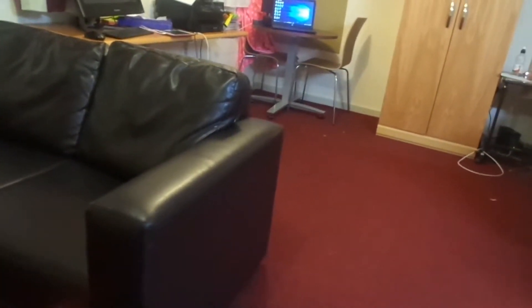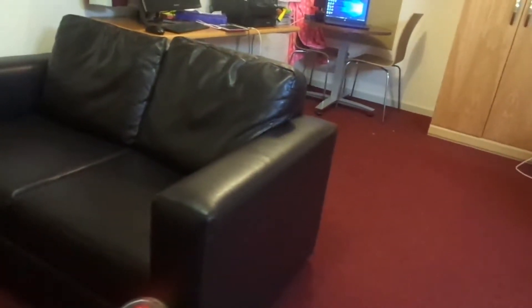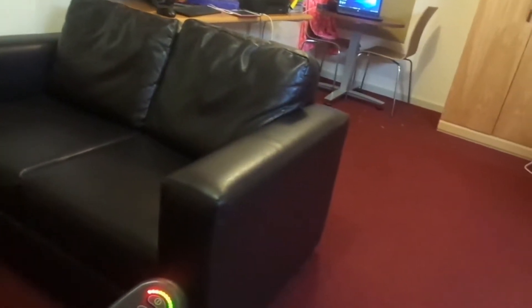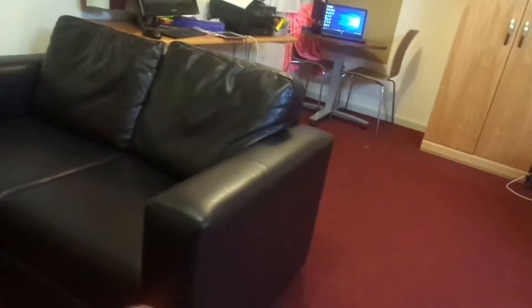Hi everybody. Sorry I haven't done a video in a while, but I've been busy with university. This is my new flat. I was originally sharing with six other people, but because I fell on safety, we moved to this underground floor flat. I'm now on my own.